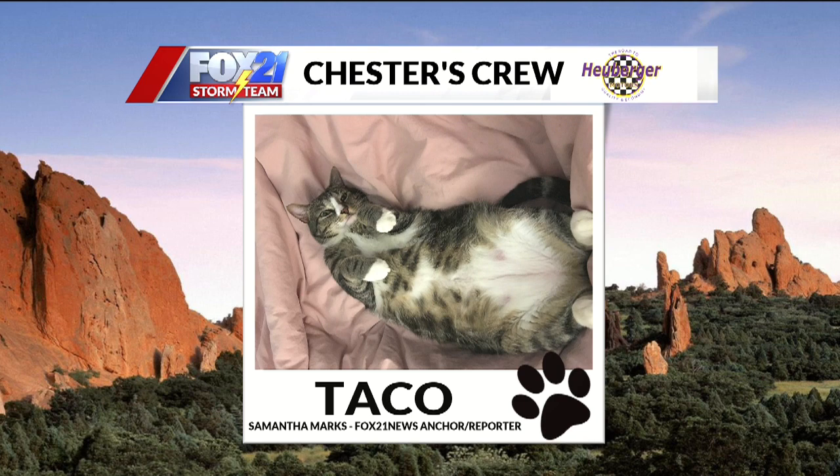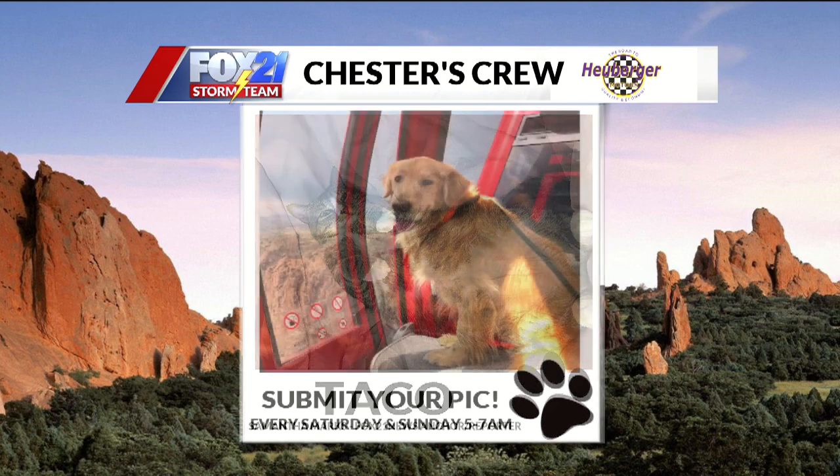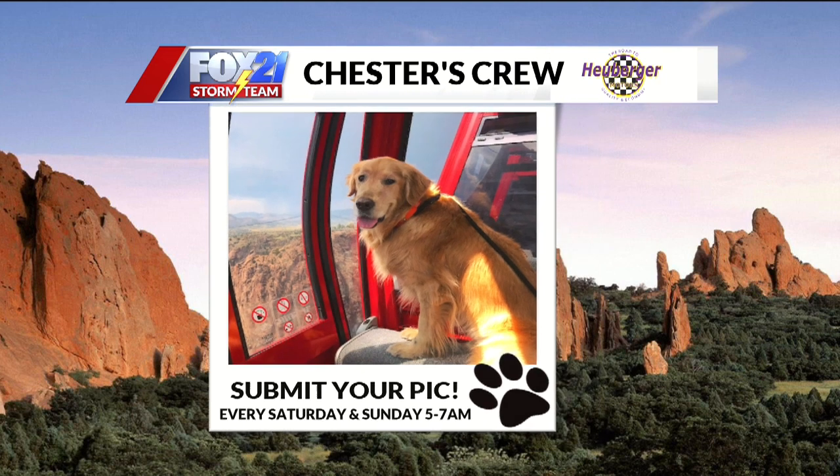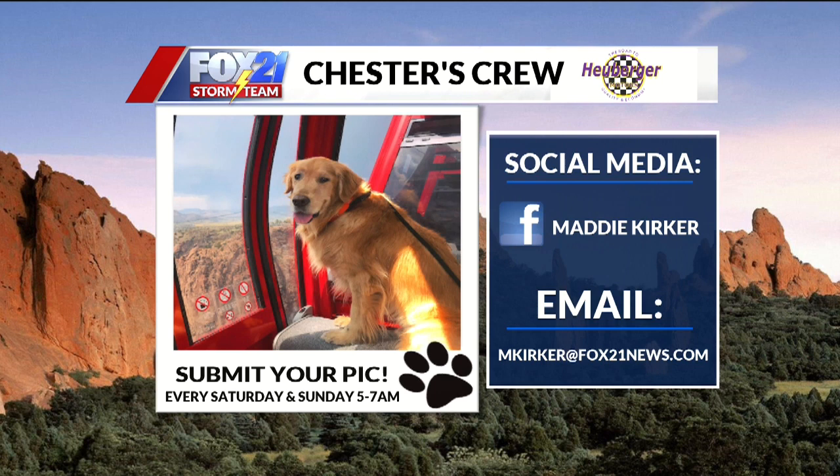If you want to see any other pictures of Tato, go to Sam's Facebook page. And if you're at home and you have a cat, dog, or bunny — we had a bunny on the show — and you'd like to share it with us, go to our website fox21news.com slash Chester's Crew. We would love to get them on the air and on TV. If you submit them today, we will make sure we get them on for tomorrow's show.